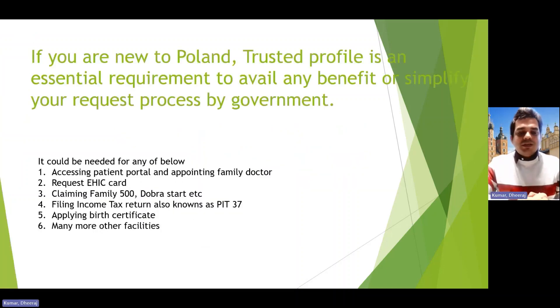Before we proceed, let's understand why a trusted profile is an essential requirement to avail any benefit or have your request processed by the government. When you want to access the patient portal, appoint a family doctor, request an EHIC card, apply for Family 500, Dobra Start program, income tax filing, or apply for a birth certificate, the biggest problem is language — staff at government offices may not know English.